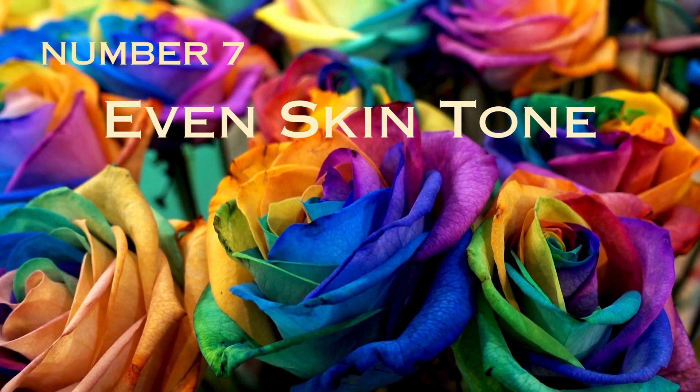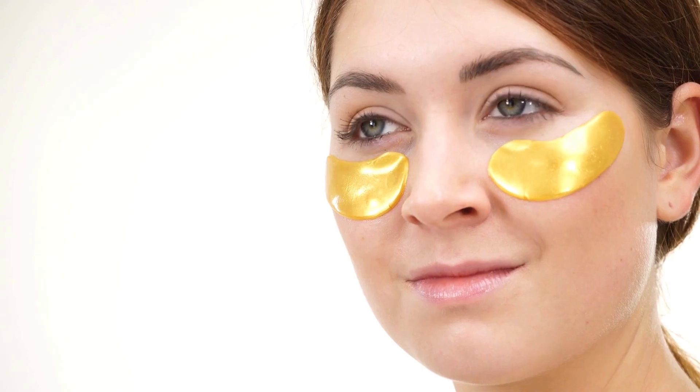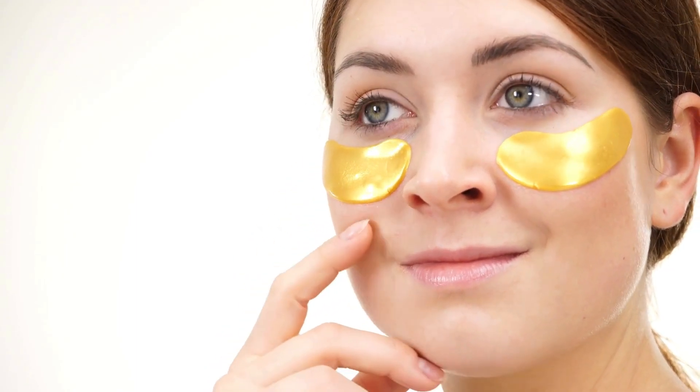Number 7: Even Skin Tone. By minimizing the appearance of dark patches and hyperpigmentation, vitamin E contributes to a more even skin tone.